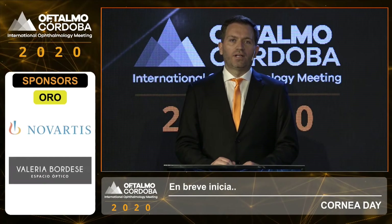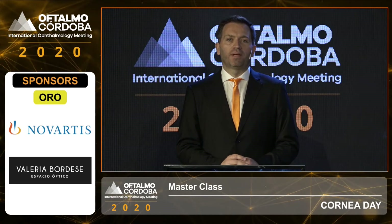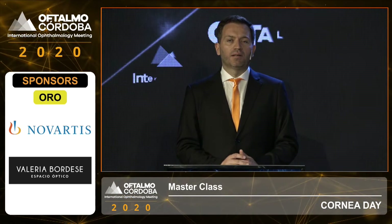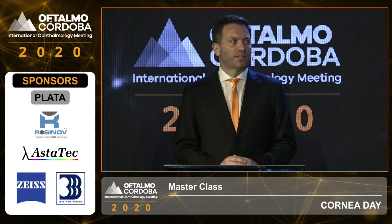Welcome to the Cornea Day of Oftalmo Córdoba. We will begin with the first masterclass of the day, which will be given by Professor Máximo Bucín. Máximo, you can start.